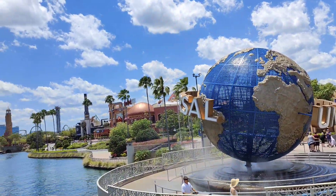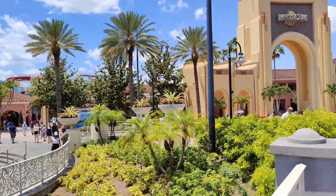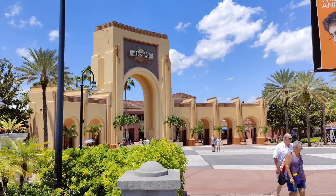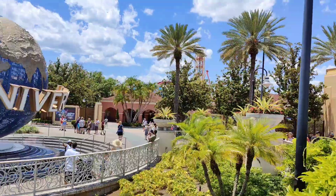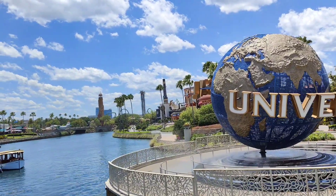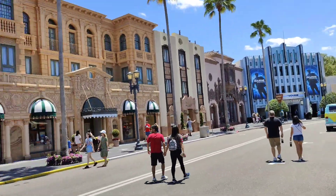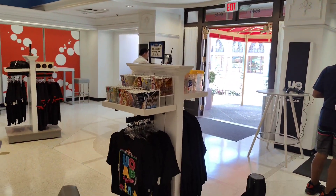The first benefit of being a pass holder is entry into the parks. Depending on which pass level you get, you'll have pretty much year-round access, unless you have one of the lower tier passes which do have block-out dates. This applies to Universal Orlando Resort — Universal Studios Florida, Islands of Adventure, and Volcano Bay.